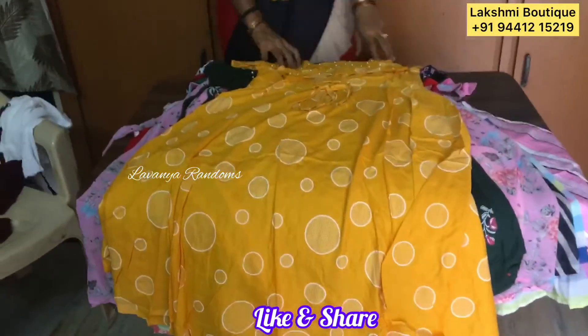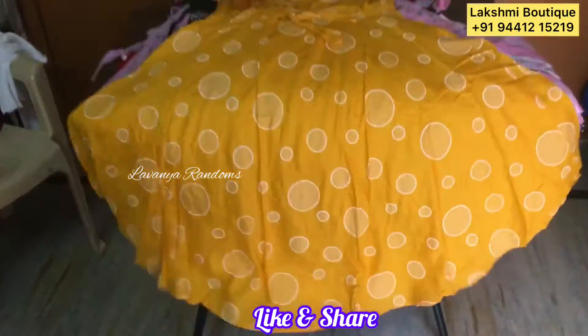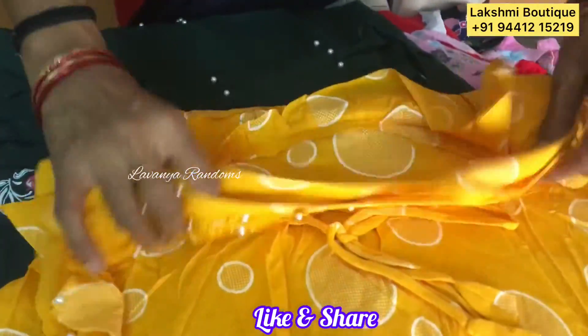450 plus the shipping. This is a yellow color — yellow. This is XL size.